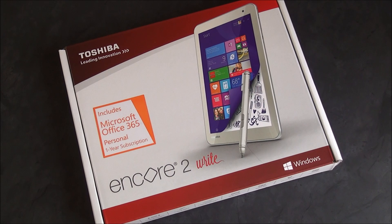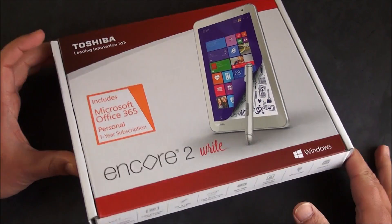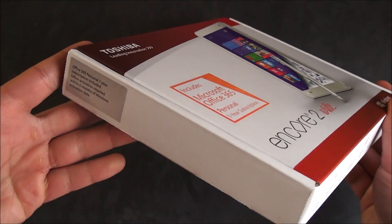Hey everybody, Daniel Rubino here with Windows Central, and today we're going to take a quick look at the Toshiba Encore 2 Right, which is a new tablet now available in the U.S. and other places. It was announced at CES, and we did a lot of coverage of it. It's a pretty cool looking tablet.